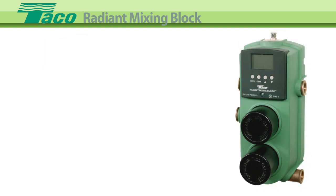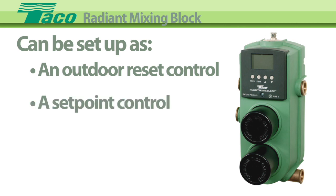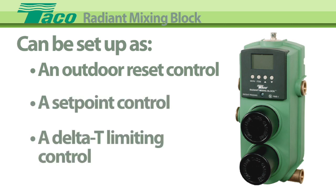Extremely versatile, the Radiant Mixing Block can be set up as an outdoor reset control, a set point control, or a delta T limiting control.